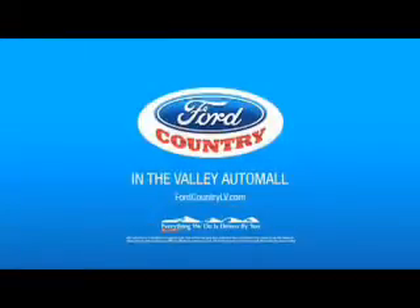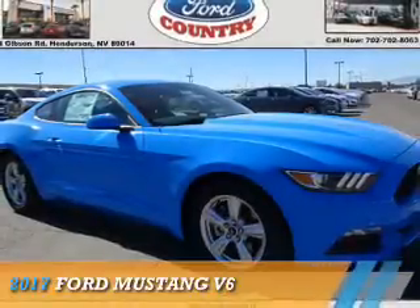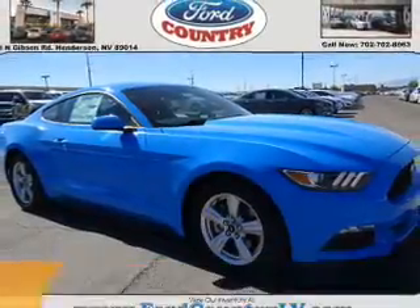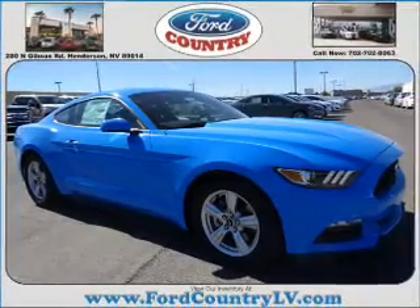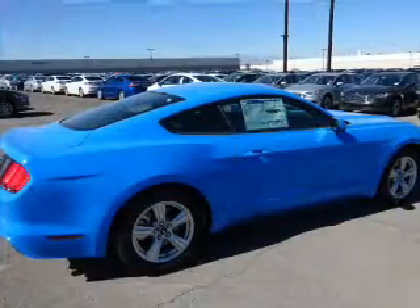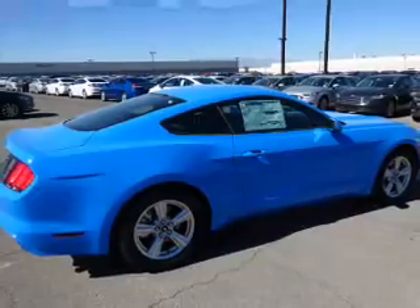Visit Ford Country in the Valley Auto Mall today. Presenting the 2017 Ford Mustang. It's powered by rear wheel drive, a 3.7 liter, 6 cylinder engine, and a 6 speed manual transmission.